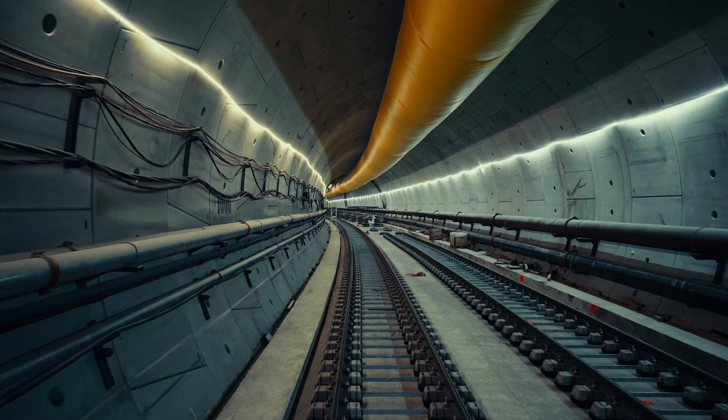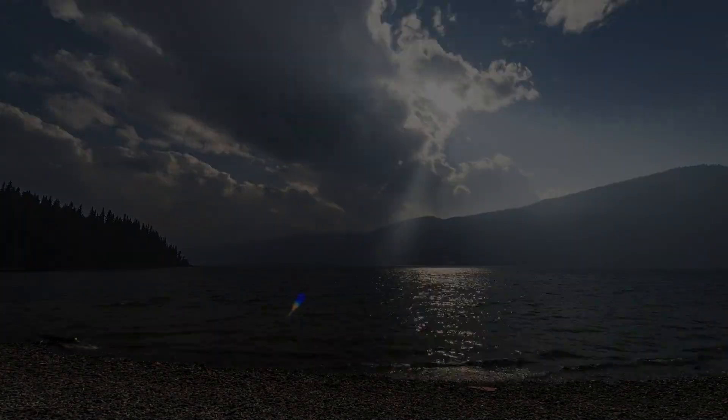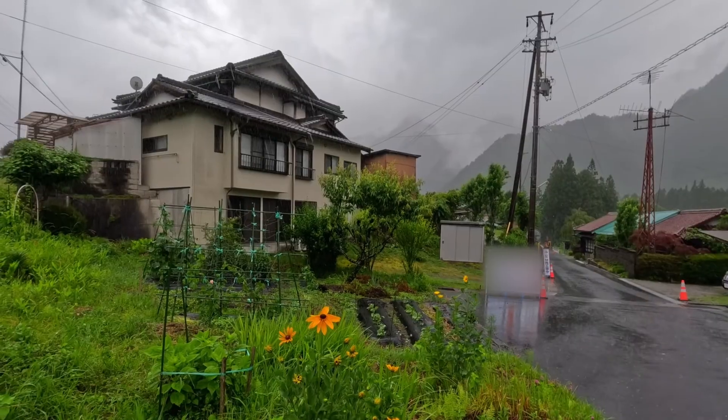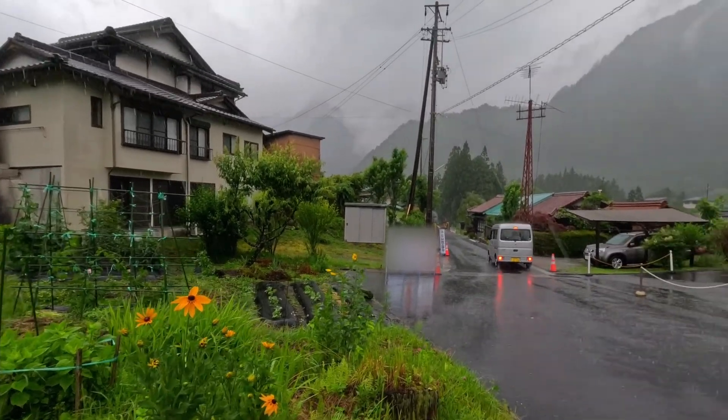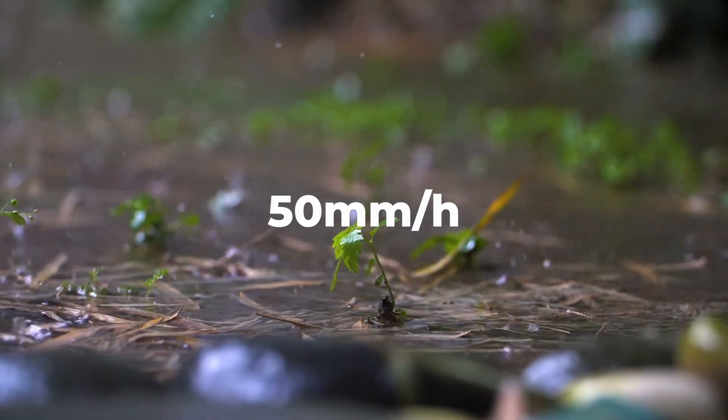Climate change is an ever-present factor, bringing unpredictable rainfall patterns and intensifying extreme weather events. Originally designed to handle up to 50 millimeters of rain per hour, the system faces growing pressure to evolve as the stakes rise.